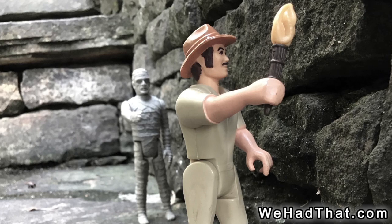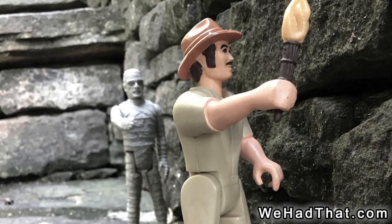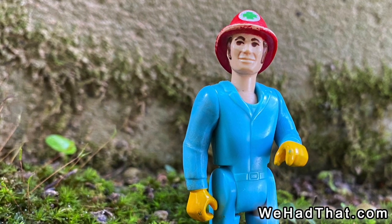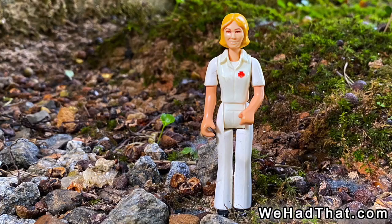Did you play with Fisher-Price Adventure People as a kid? Which ones did you have, and which sets or figures are your favorites? Tell me in the comments below. Also, please give this video a like, share it on social media, and if you enjoy my content, please subscribe to my channel and hit that notifications bell.